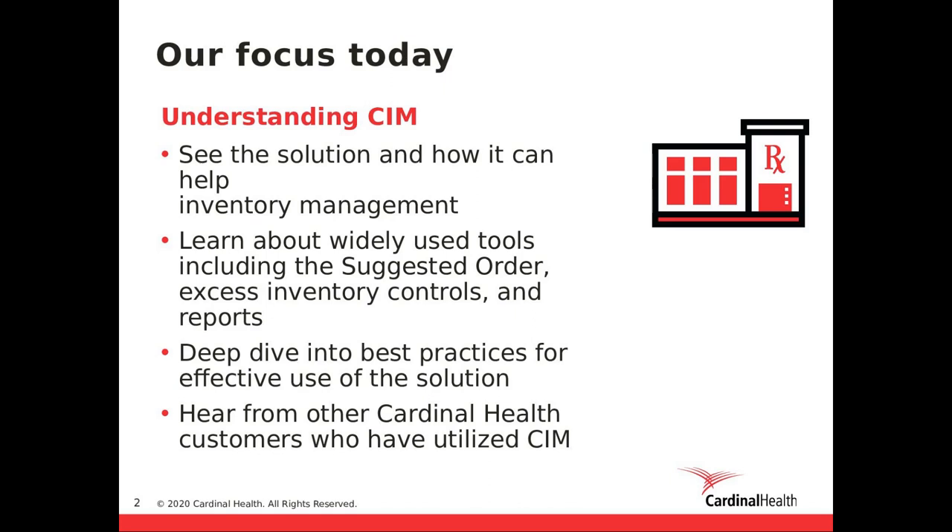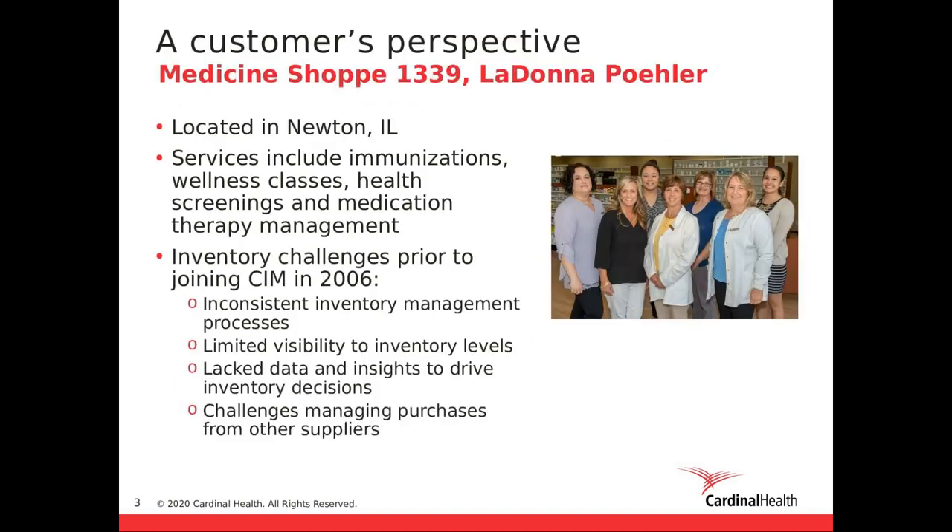We thought it would be helpful to hear from a current SIM customer. We're going to spend a few minutes talking with LaDonna Paylor from the Medicine Shop 1339 to learn a little bit more about her experience with SIM. LaDonna, thank you so much for being here today. As the audience will see, you've been with SIM for nearly 15 years and, like many customers we hear from, have struggled to gain control of inventory. Can you spend a few minutes discussing some of your challenges with inventory management before you joined SIM?